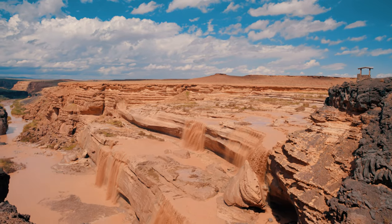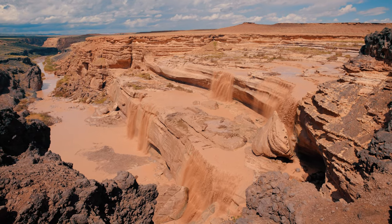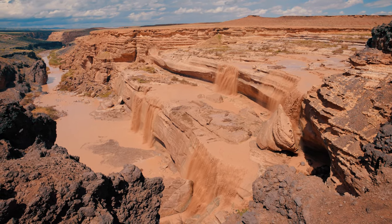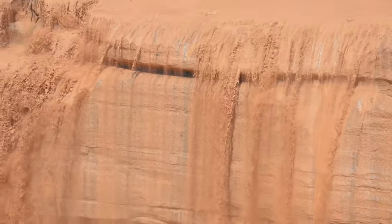Growing more in popularity every year, Grand Falls is a must-see for any adventure enthusiast visiting Northern Arizona. And maybe best of all, it's completely free.